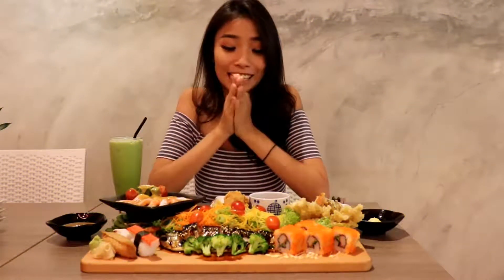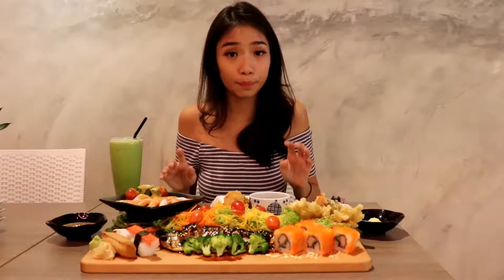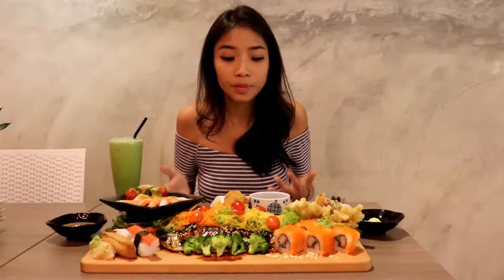My food is here and I'm very excited, but it's really big. This is actually a sharing platter and it's really good for people coming in groups. Because instead of ordering à la carte — like one tempura, one sushi — which will cost more, you can order this platter, so it's value for money.